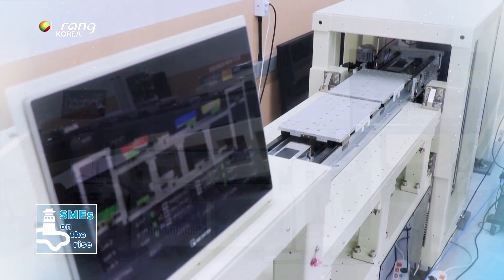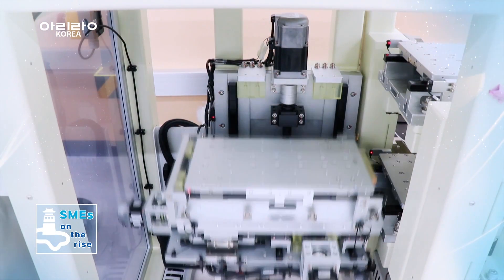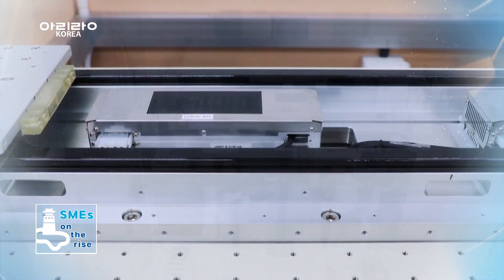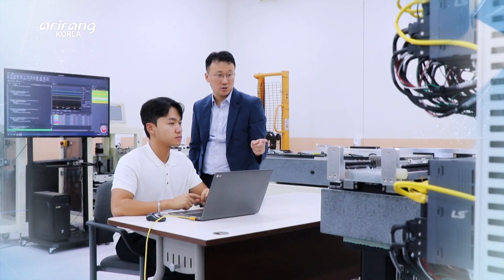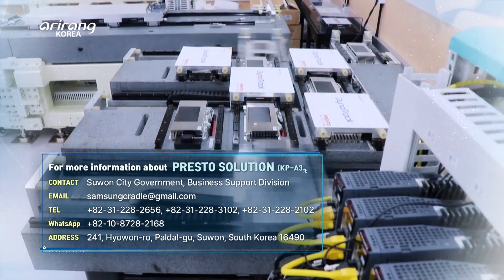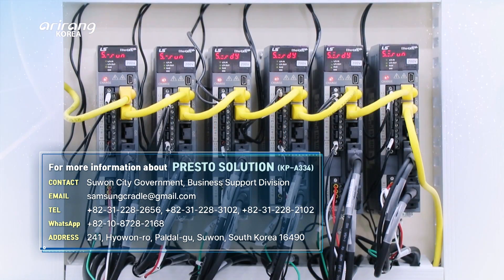Presto Solution has emerged in different industrial areas by providing transportation solutions that it has developed. It is expected to achieve remarkable growth in the global market based on its limitless growth potential.